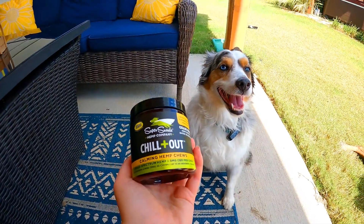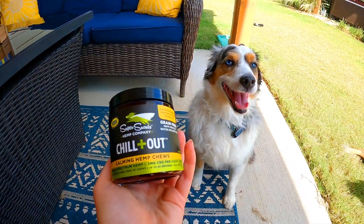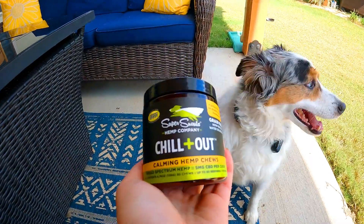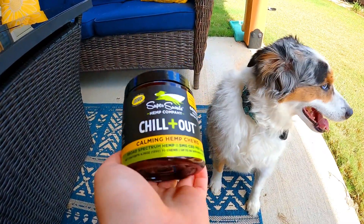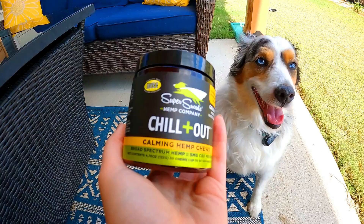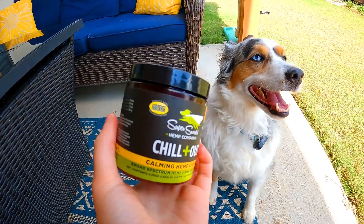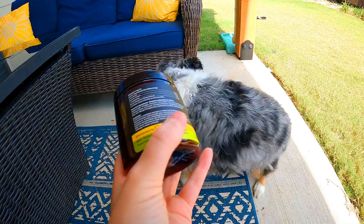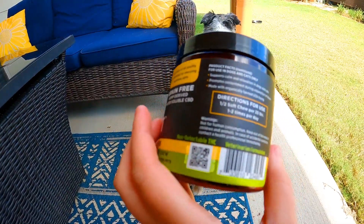Hi everyone! Today we're going to be reviewing something that has really changed my dog's life when there are storms or when we're going on long car rides. This is the Super Snouts Hemp Company and the Chill Out Chews. These are super nice because I can just give one to Milo or Sparky and they are just chilled out, and thankfully they're super easy to use.